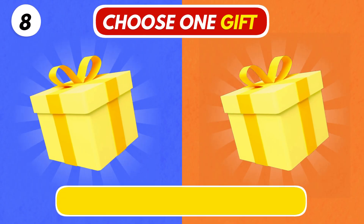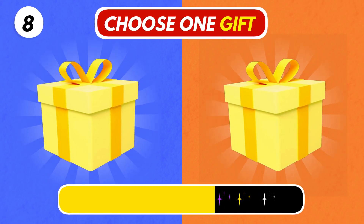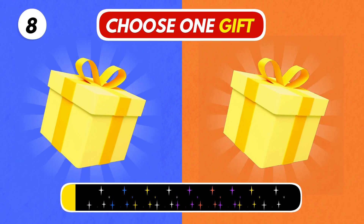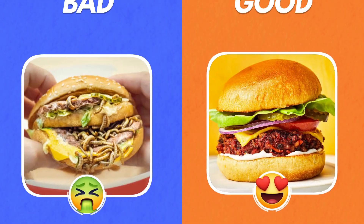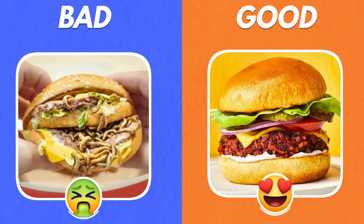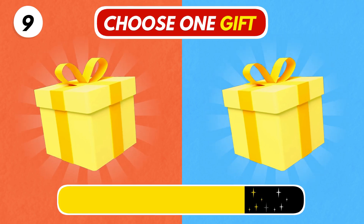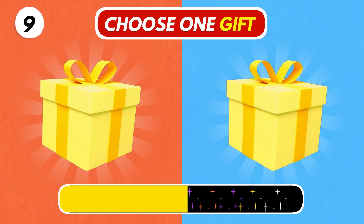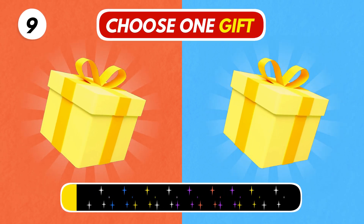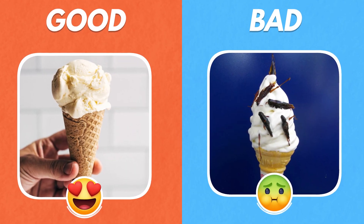Number 8. Choose a gift. I hope you chose the right one. Number 9. Left or right. Which one ice cream did you get? The right one looks really strange.